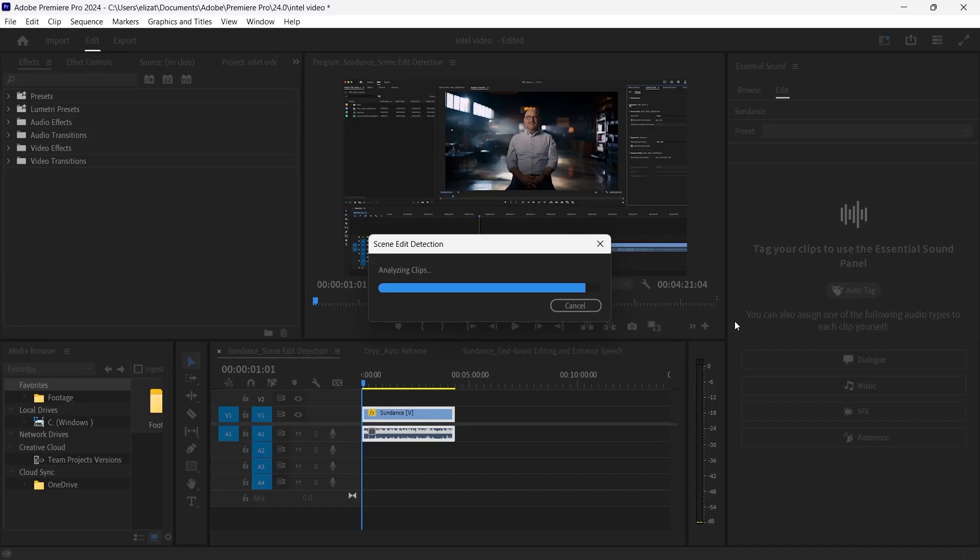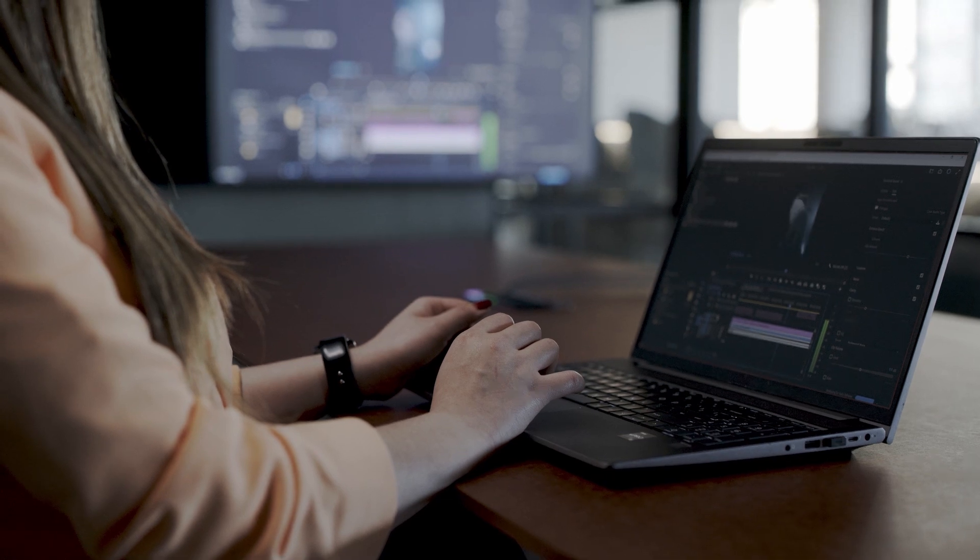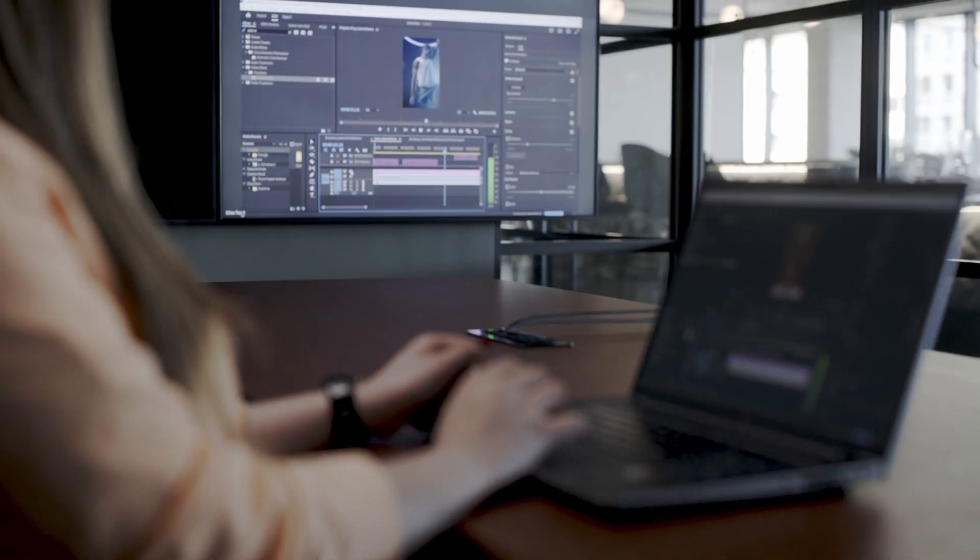Scene edit detection saves time by analyzing the cut points in already edited video, then dividing it up into clips ready for recutting. Auto-reframe allows you to output the same video in different aspect ratios, automatically identifying important elements so that they stay perfectly framed.